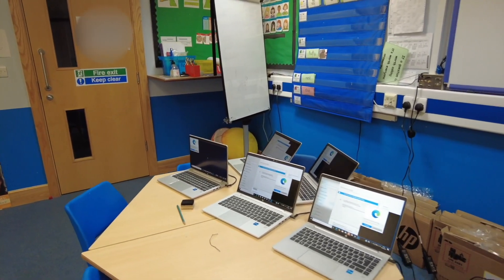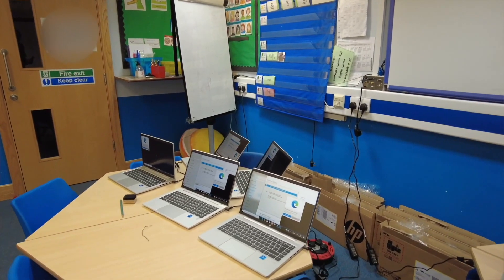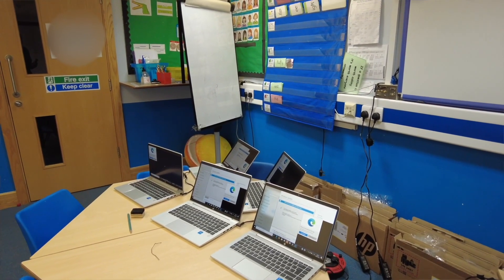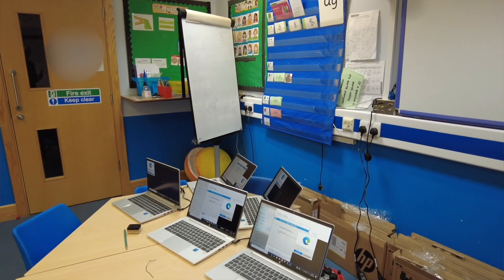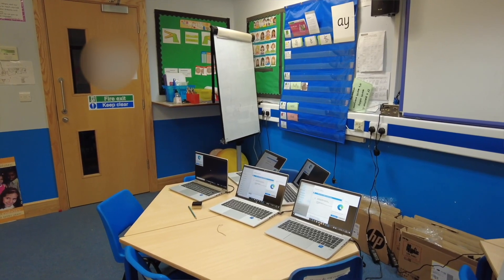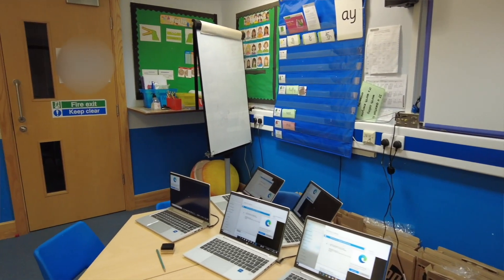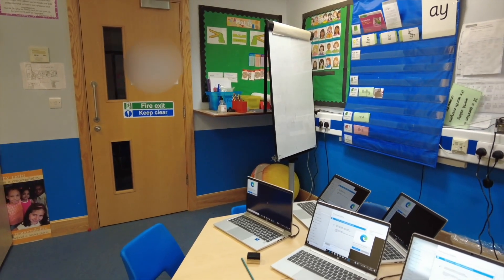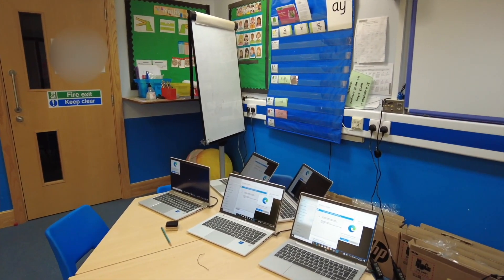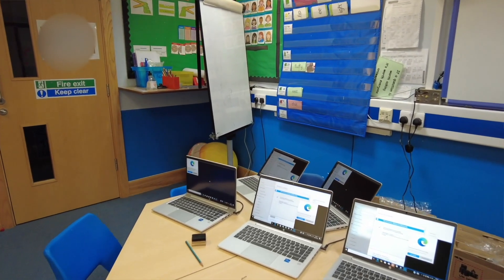These are HP ProBook 440s, Generation 9, which is this year's gen. Spec-wise: Intel i5, 12th gen — the latest chips currently on the market. Eight gig of RAM, 256 SSD, Wi-Fi 6E. It's a good model and hopefully it will perform and work really well for the teachers, giving them longevity from them.